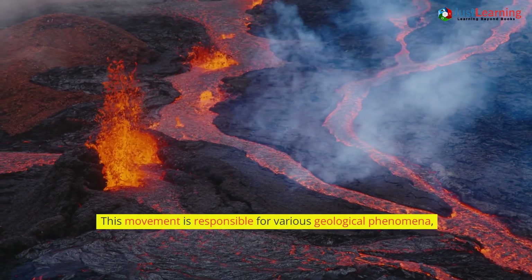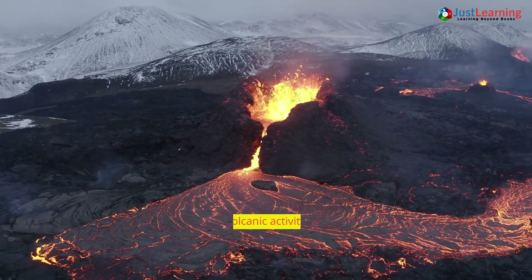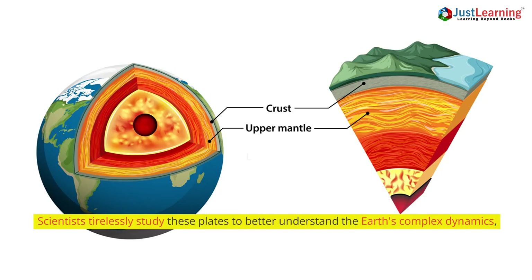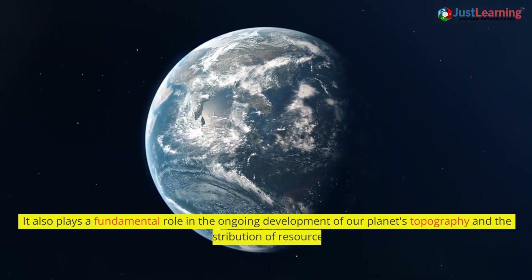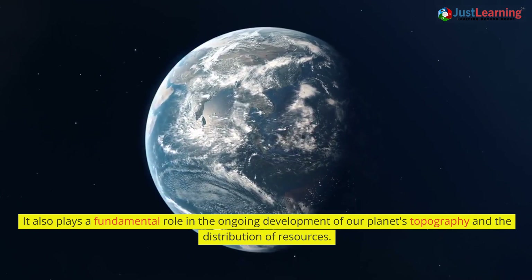This movement is responsible for various geological phenomena, such as earthquakes, volcanic activity, mountain formation, and the creation of ocean basins. Scientists tirelessly study these plates to better understand the Earth's complex dynamics and to predict natural disasters like earthquakes and volcanic eruptions. It also plays a fundamental role in the ongoing development of our planet's topography and the distribution of resources.